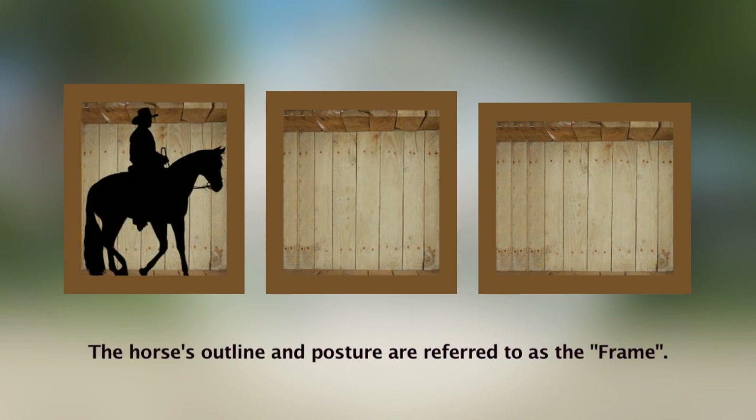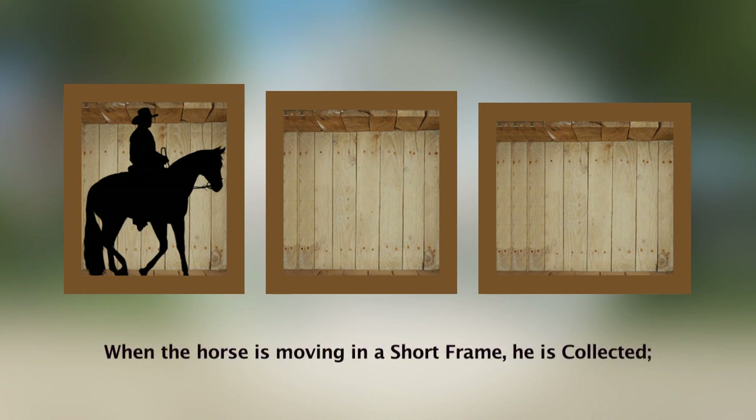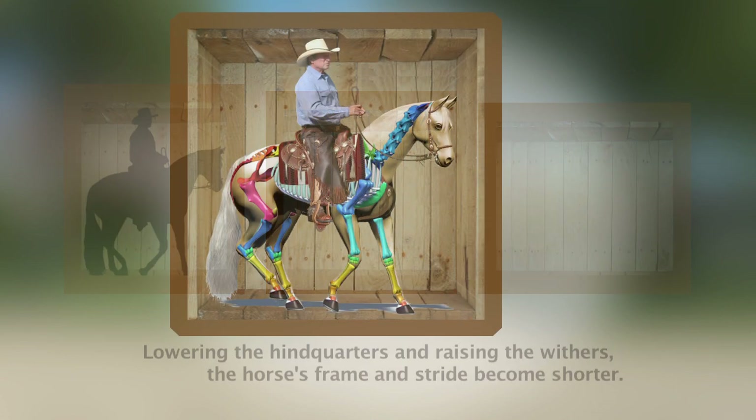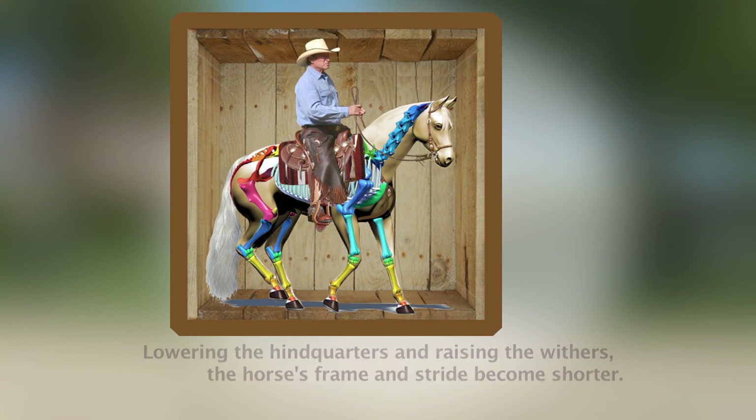The horse's outline and posture are referred to as a frame. When the horse is moving in a short frame, he is collected, which means lowering the hindquarters and raising the withers. The horse's frame and stride become shorter.